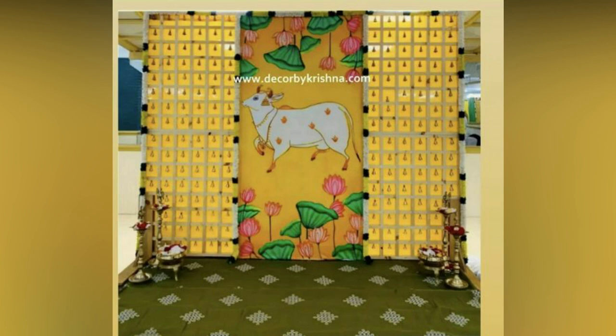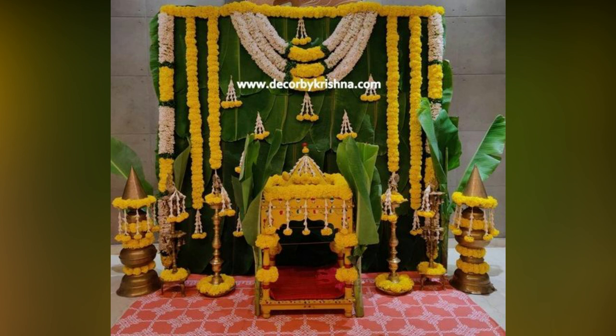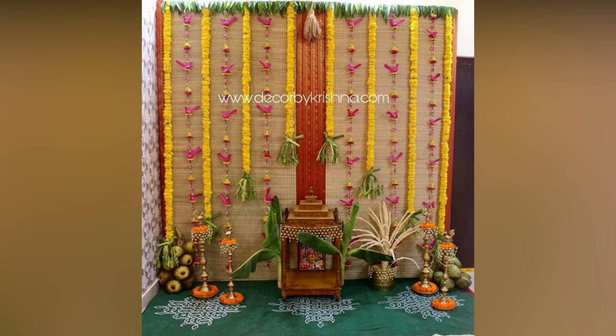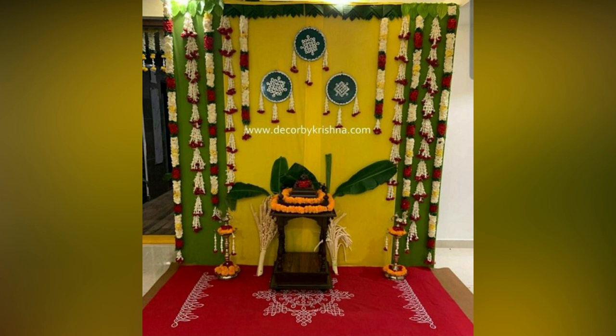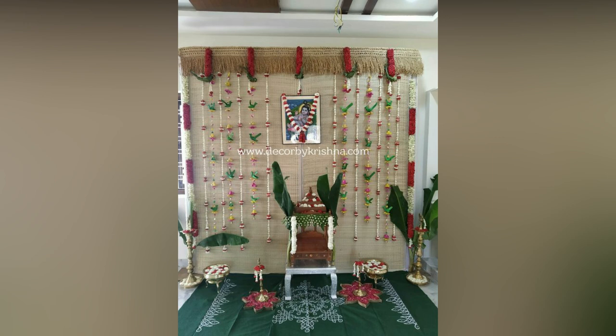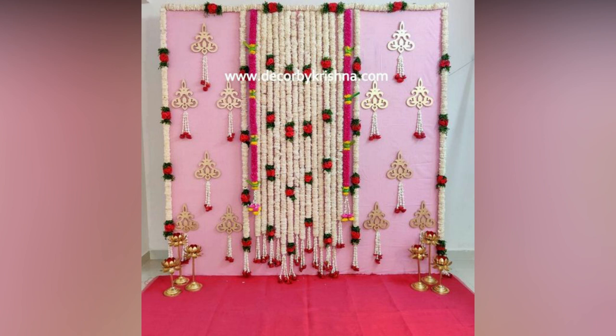Housewarming ceremonies are essential to everyone across beliefs, regions and religions. They mark a milestone of completion of house construction and a welcome to a new abode. Housewarming ceremonies are often celebrated with a lot of oomph and grandeur. This is where decoration assumes importance. Decoration is a crucial factor as it accentuates the ambience and look of the newly built home. It adds positive energy and enthusiasm.